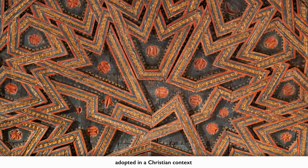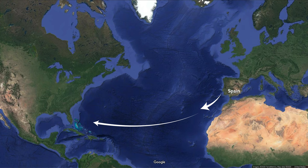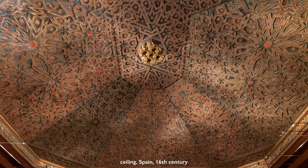In fact, ceilings like this were common in churches — incredibly common across medieval and Renaissance Spain. So much so that when the Spaniards went to the Americas and conquered much of what we today call Latin America, it's very common to see this type of ceiling brought and put into churches there as well.